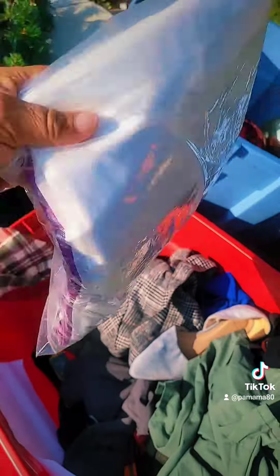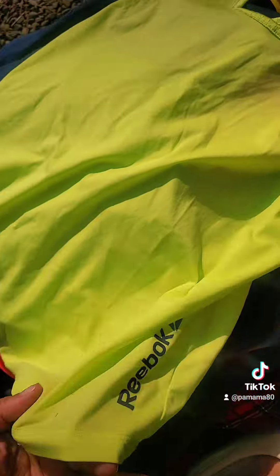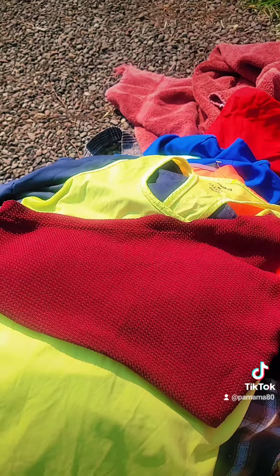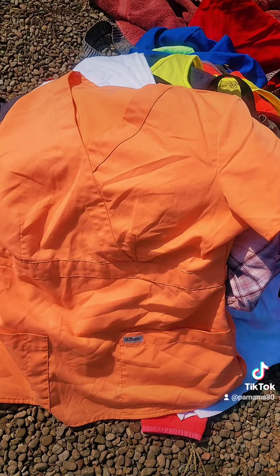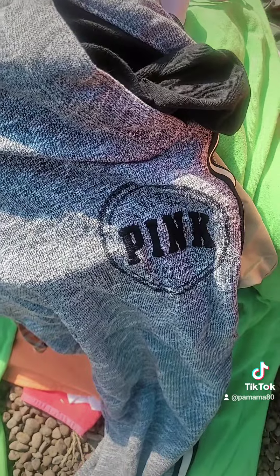I have no idea what this is. This is cute, it's from Forever 21. How cute are these? An Under Armour tank. A Reebok tank. Look at that cute top. The amount of Grey's Anatomy scrubs that I'm finding her is insane. Victoria's Secret pink pants. More Victoria's Secret pink.